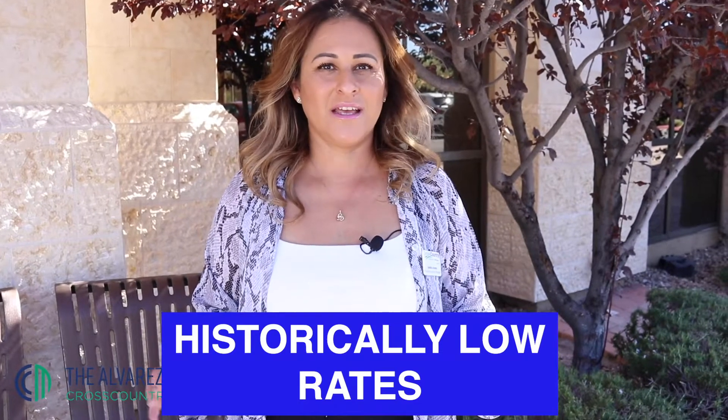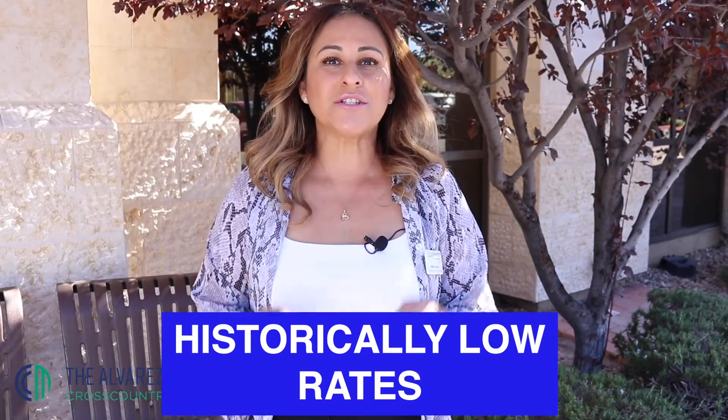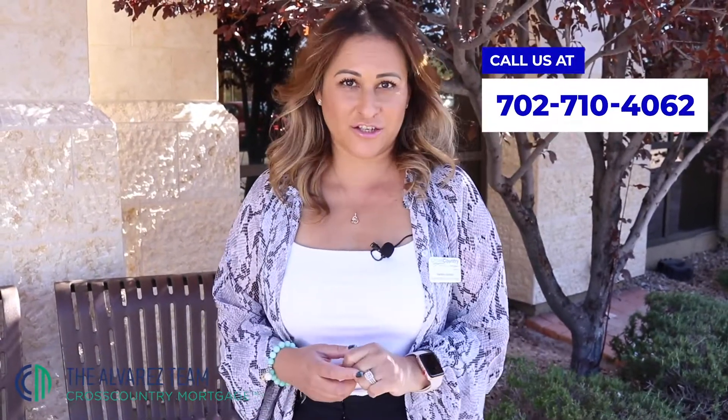Today, we have the lowest rates in a very long time — historically. You need to take advantage of this, whether it fits for a cash-out, for a rate-and-term, for less money, or to remove a cosigner that you already have. You need to take action.